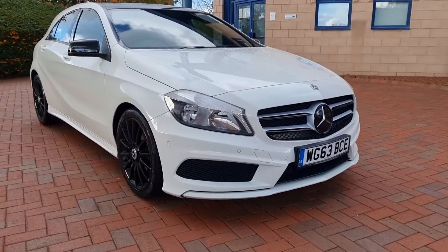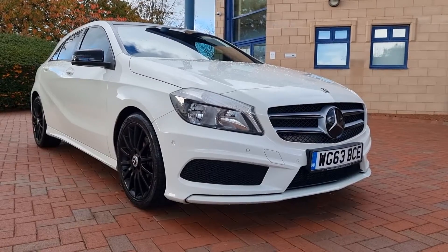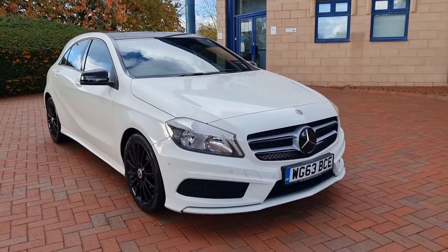Good afternoon folks, welcome to Shelton Car Sales here in Cannock, a walk and talk video of this latest arrival at the showroom here. It's a Mercedes A180, an AMG Sport CDI Blue Efficiency.